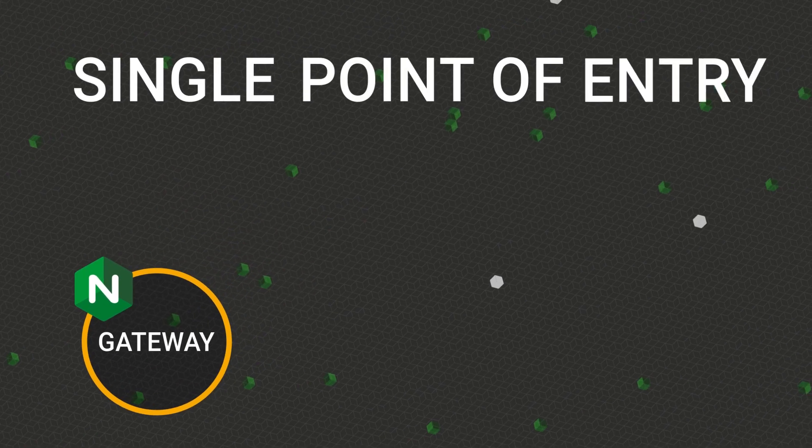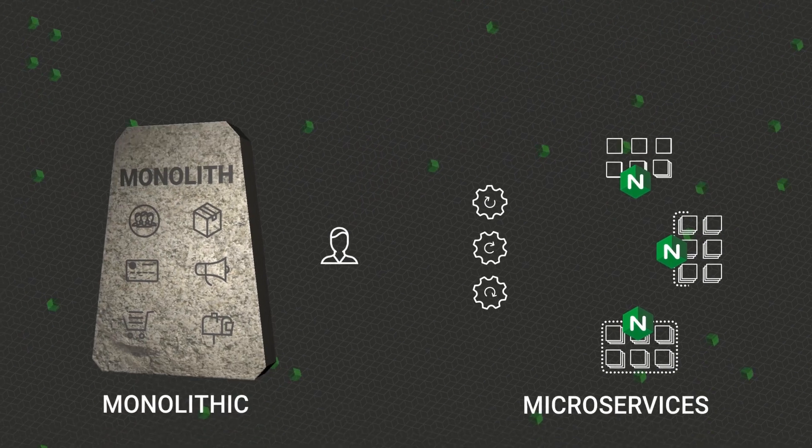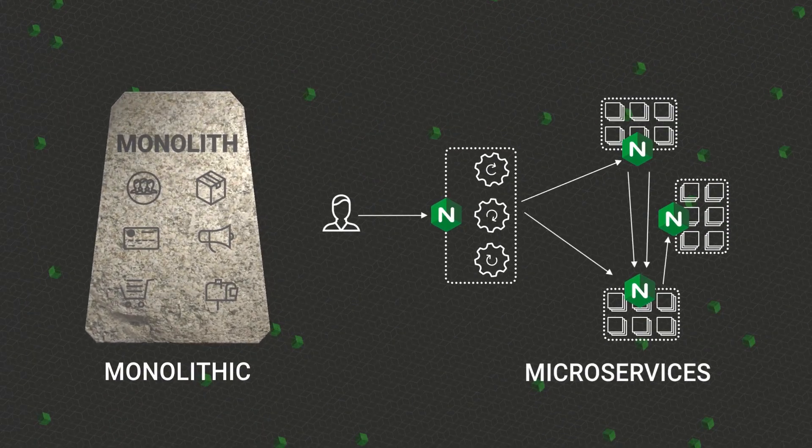which is the single point of entry into modern API-enabled applications. These can be monolithic or microservices-based apps.